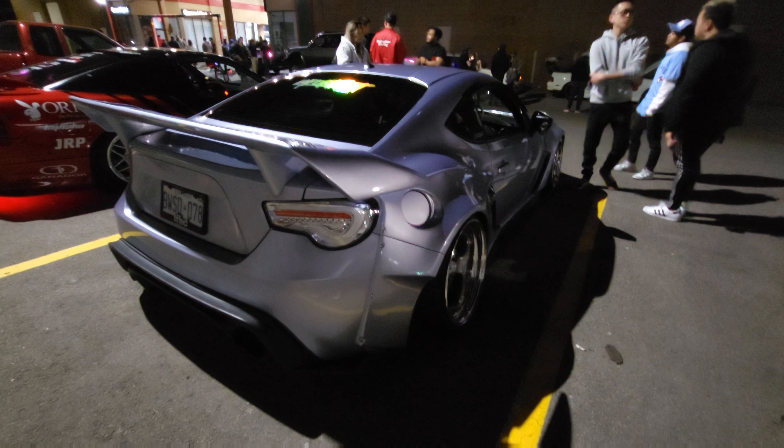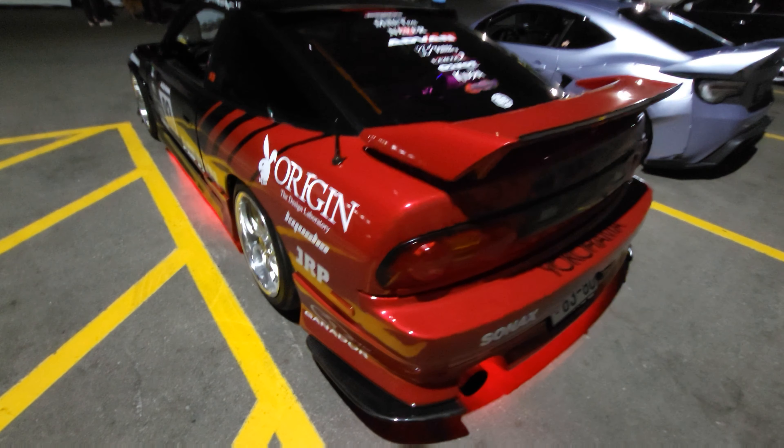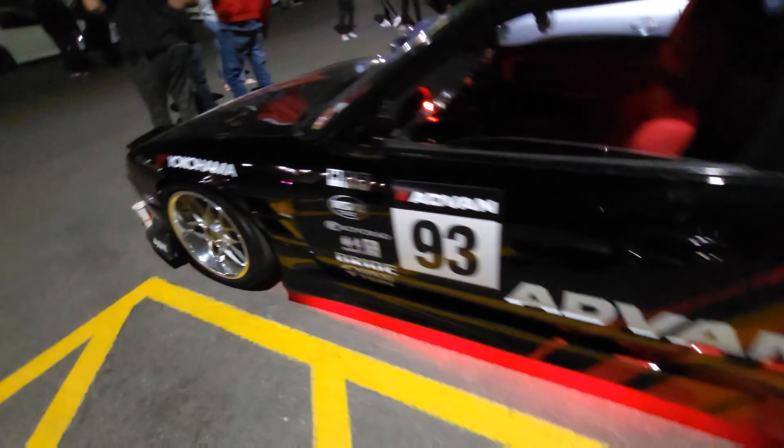Hey guys, welcome back to another video. Today we're kind of at a ride of cars in bubble tea. Most of the cars are JDMs, so there's the 300ZX in the corner. The whole lot — at least that side of the lot where the bubble tea place is — is full, so I just parked the Z here next to an R32.